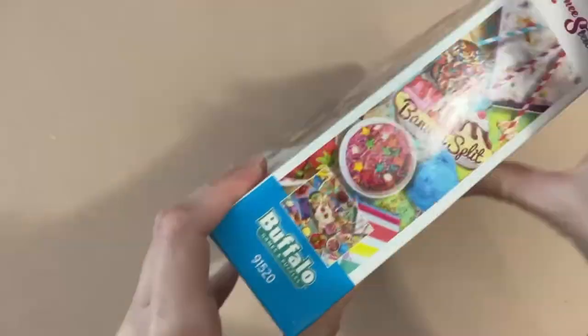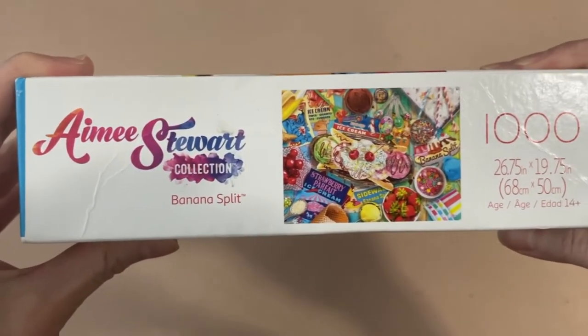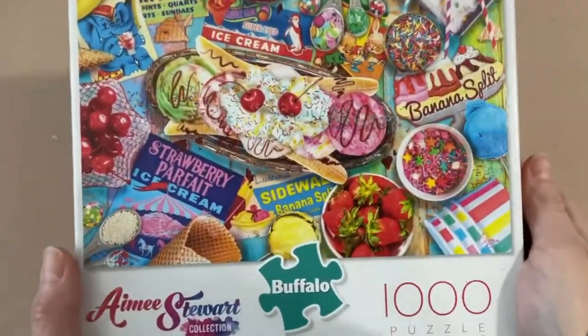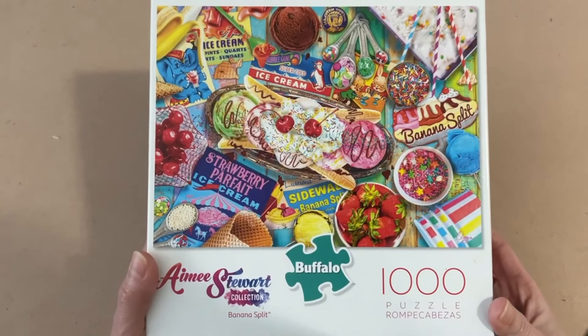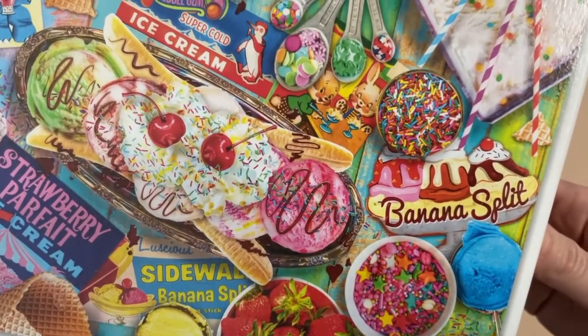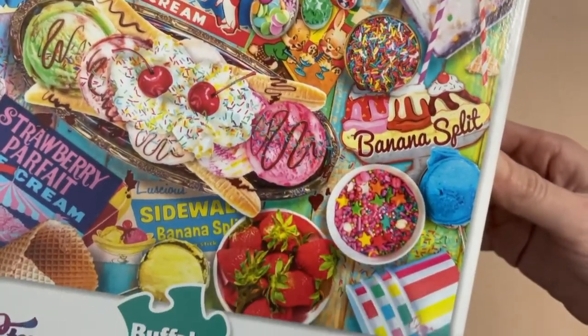One of you guys left me a comment about this particular series from Buffalo Games, and I didn't realize I actually have one. This is from the Amy Stewart collection and the puzzle is called Banana Split — 1,000 pieces, 26.75 by 19.75 inches when completed. All I can think about looking at this image is ice cream — the bright colors are amazing. I love bananas but they have to be very unripe for me to enjoy them. Amy Stewart looks like another artist I'm going to start collecting.